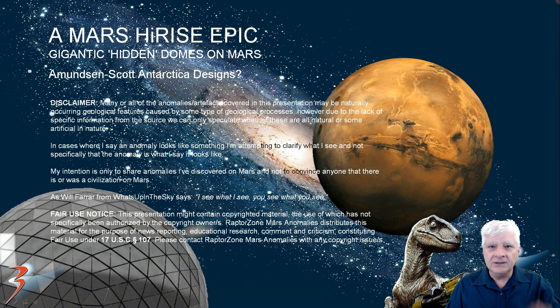Hi everybody, Jean back on post, bringing you more Mars anomalies in another HiRISE epic. This time we're looking at gigantic hidden or camouflaged domes on Mars, and I speculate these might be Amundsen-Scott Antarctica designs.